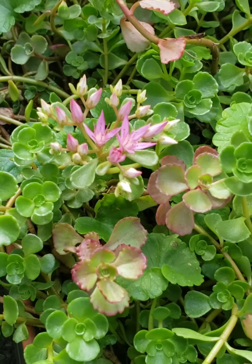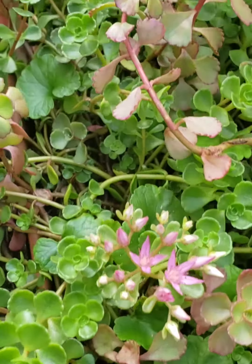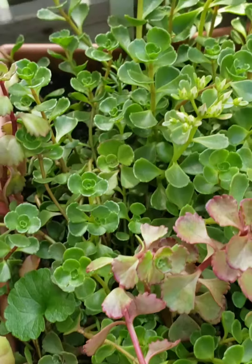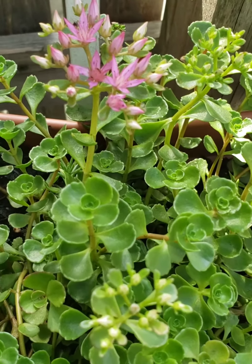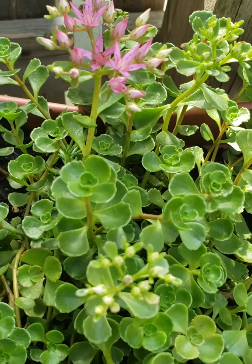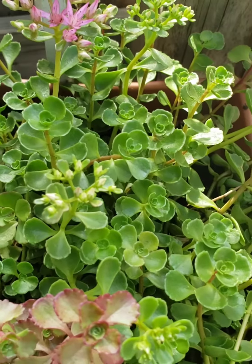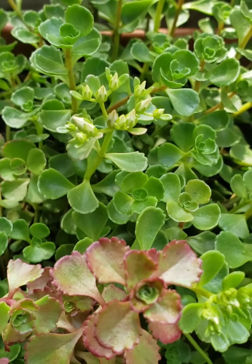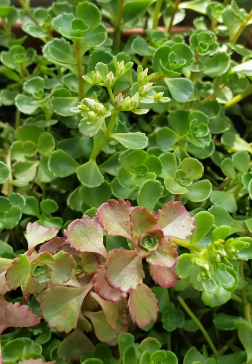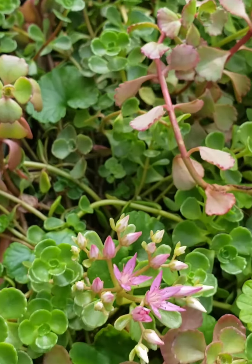The succulent survives the wintertime — it's an outside succulent, so it does stay outside. It's a good plant to have and you don't have to worry about it. I don't have to worry about the winter time because it's so severe, but it does survive the winter, and look — now it's summertime and it's just beautiful.